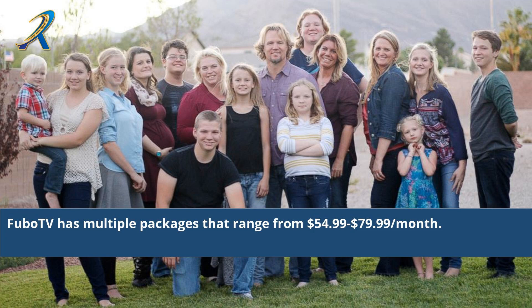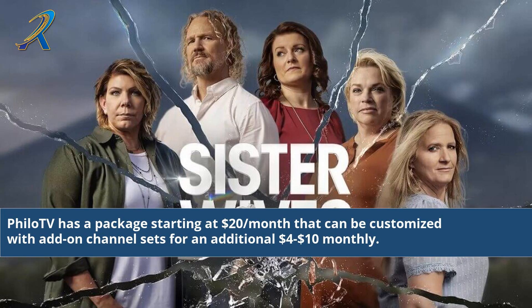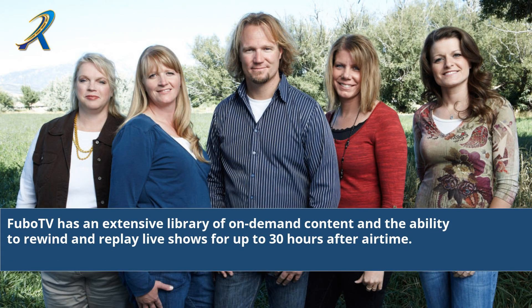FuboTV has multiple packages that range from $54.99 to $79.99 per month. Sling TV pricing begins at $20 per month for their orange and blue packages. Prime Video is available as a standalone subscription for $9.00 per month, or it is included with an Amazon Prime membership, which can be purchased at $12.99 per month.